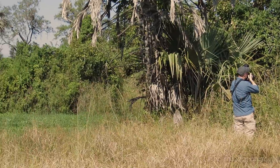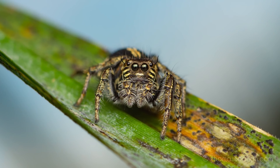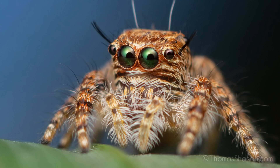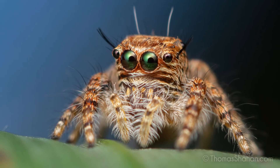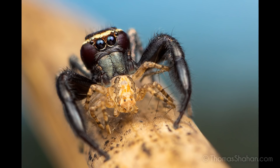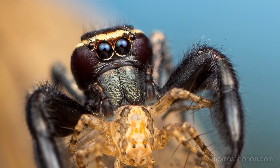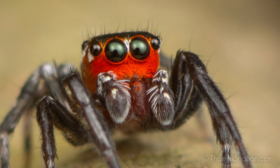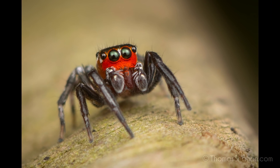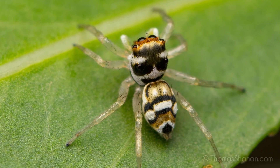I found a huge diversity of jumping spiders out in some of these more open grassy habitats. This guy's got an oxyopid — a lynx spider. Some salticids really shine from a dorsal perspective; this one has really nice markings.